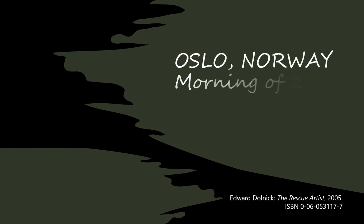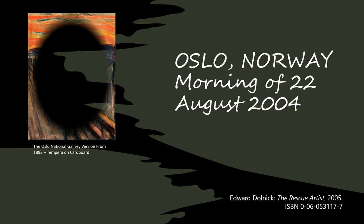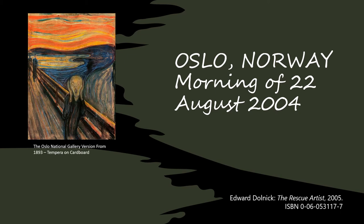His afterword in the book explains that he had just delivered the manuscript for publication in 2004 when he listened to the news from Oslo, Norway. The morning of August 22nd, 2004, The Scream by Munch had been stolen from the Munch Museum. You can imagine his response and reaction to this.